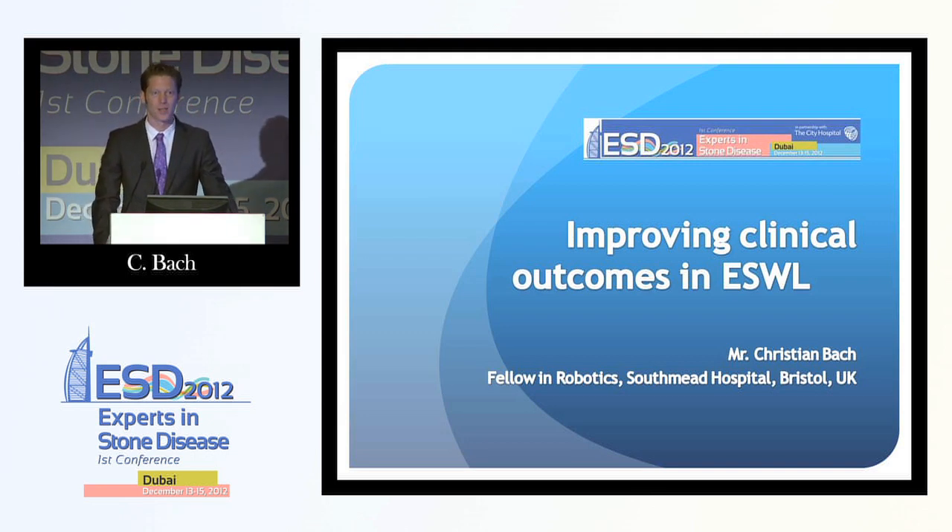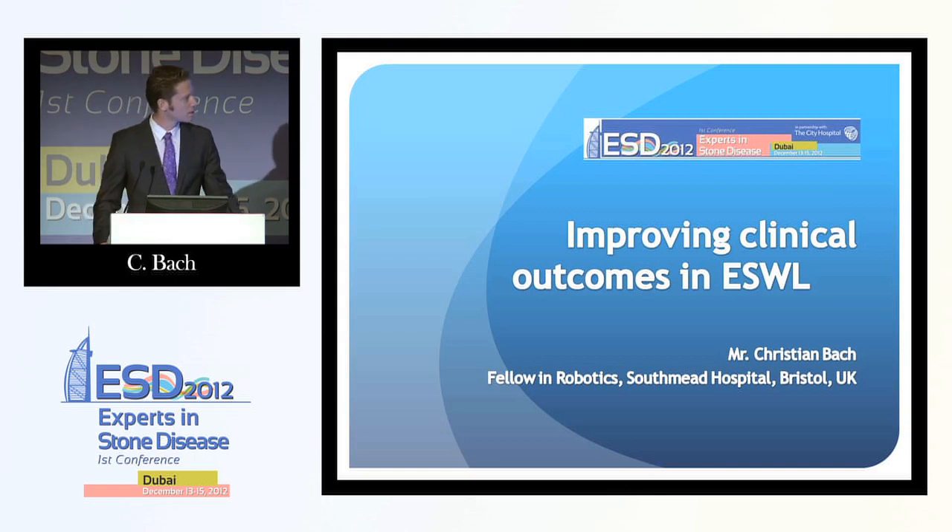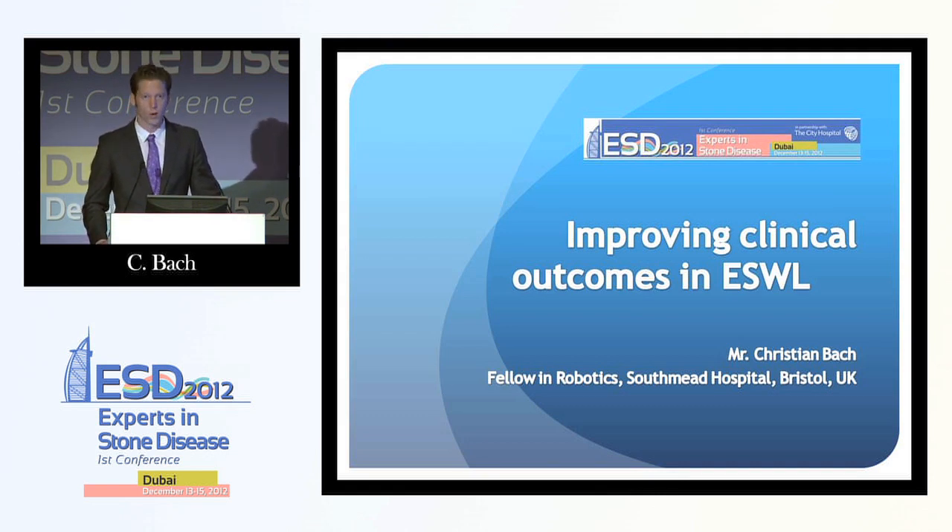I'm going to talk about improving the clinical outcome in lithotripsy. Yesterday, Professor Shossi already gave a fantastic talk about the origin, development, and current situation of lithotripsy. As we heard this morning, the prevalence of stones is rising, and the prevalence of small stones is rising. We can be very happy to have such a pure non-touch technique still at our hands.